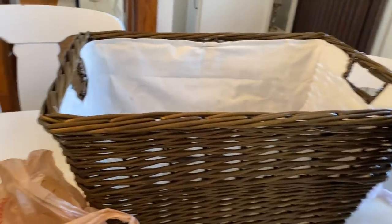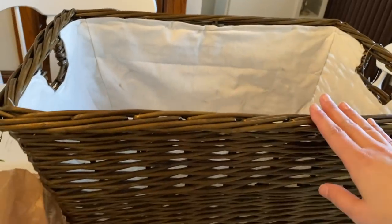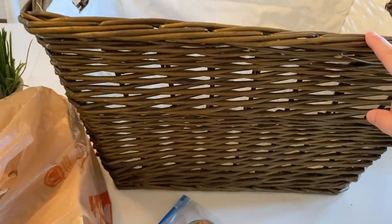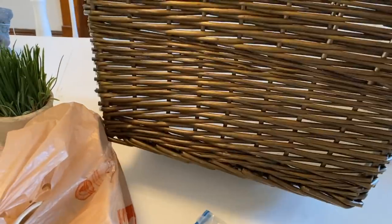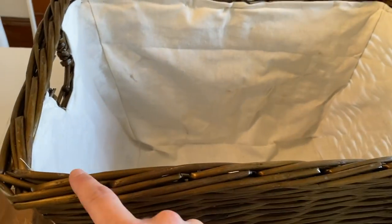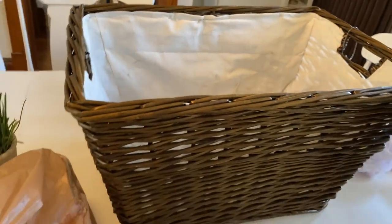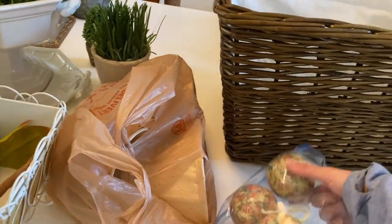Over here — pretty self-explanatory, it's a basket. I got this at the estate sale and it was $5. Nice big basket. I'm going to take the liner out of the inside, just because it's kind of gross and dirty. I never like baskets with liners because they get dirty.